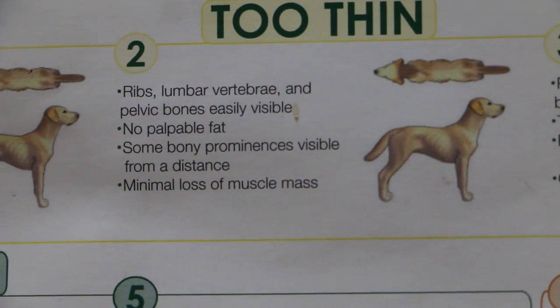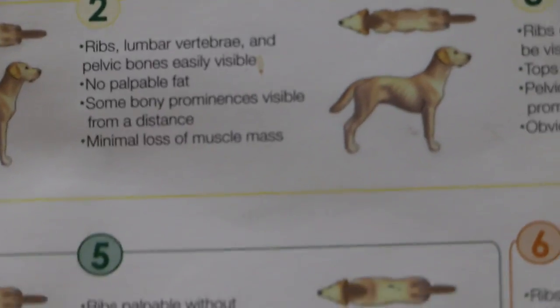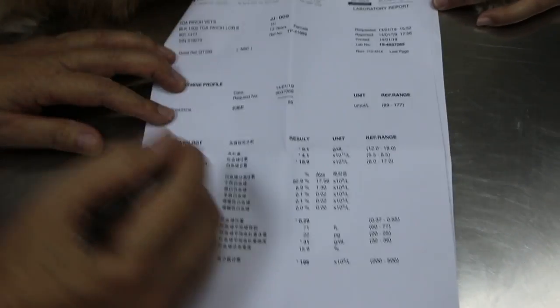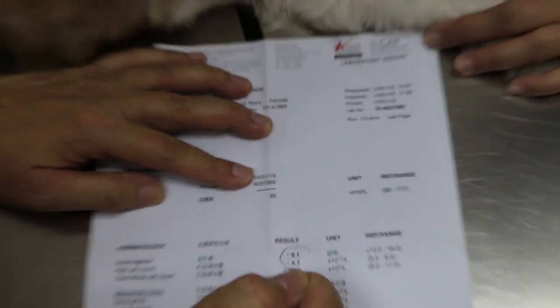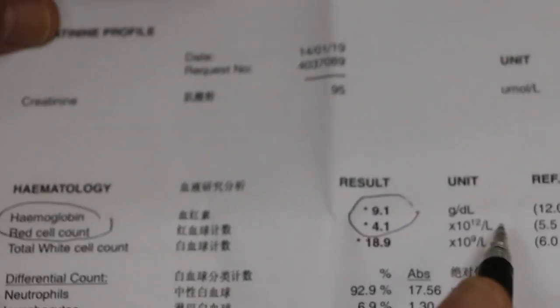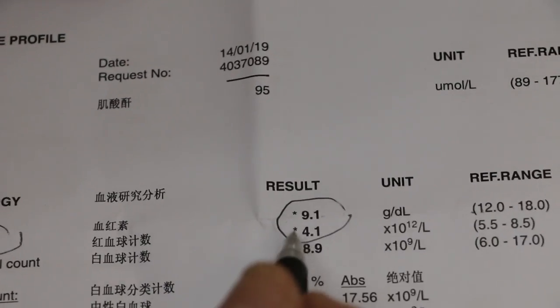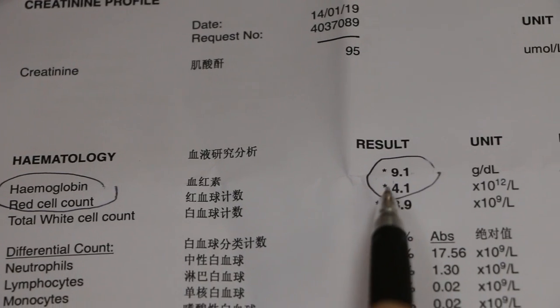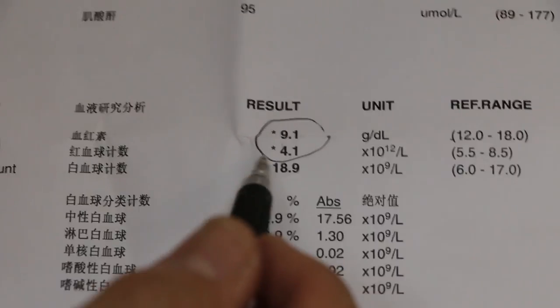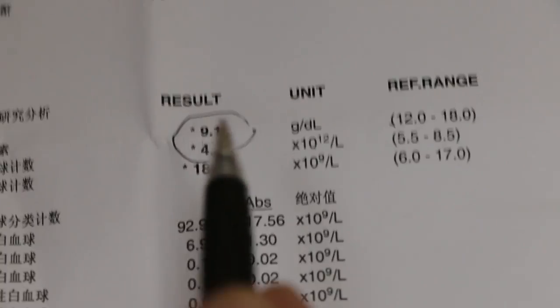The blood test was done earlier. Importantly, this dog is anemic — that means she doesn't have enough red blood cells and hemoglobin. The hemoglobin, which should be at least 12, is only 9.1. The red blood cell count, which should be at least 5.5, is only 4.1. These two values already show the dog is anemic, which means you should not operate on an anemic dog.